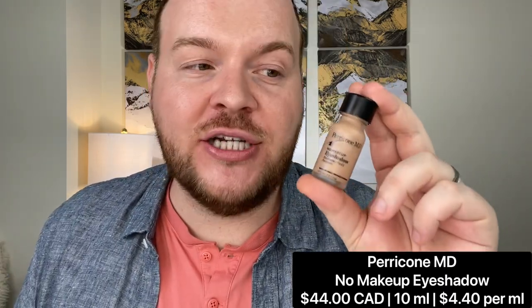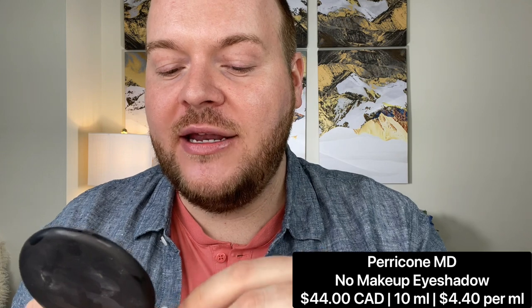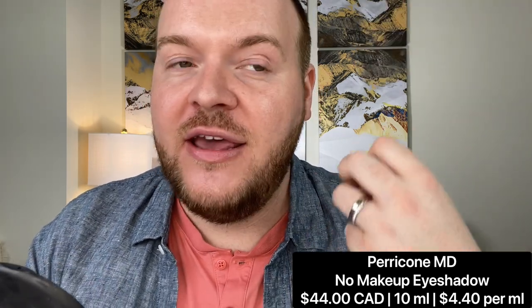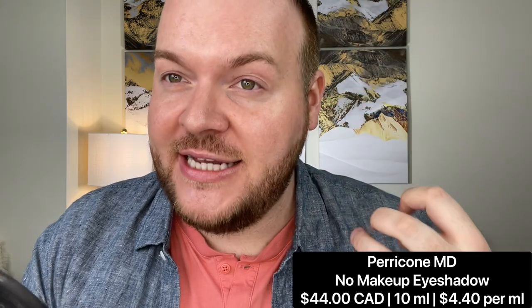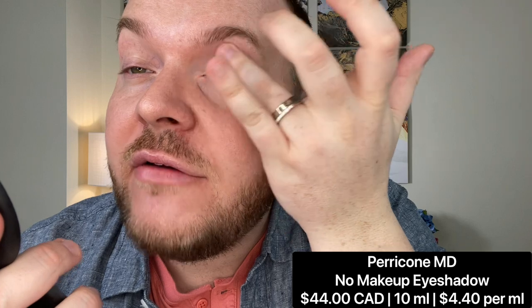I'm going to let the highlight sink in for that tightening and lifting benefit while I prep my lips with the Laneige Lip Glowy Balm in Berry — it has that silicone-slippy feel but isn't as heavy as the sleeping mask. For eyes, I'm using the Paracone MD no-eyeshadow eyeshadow. I got it last time I was in the US at Ulta — Lisa Eldridge talked about it in her skincare video as that perfect no-eyeshadow eyeshadow that looks just like skin but perfected.